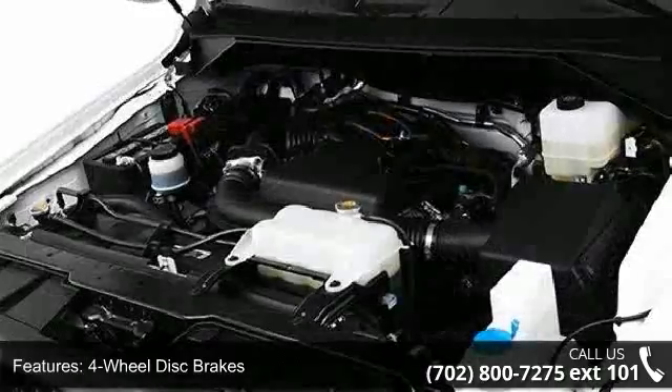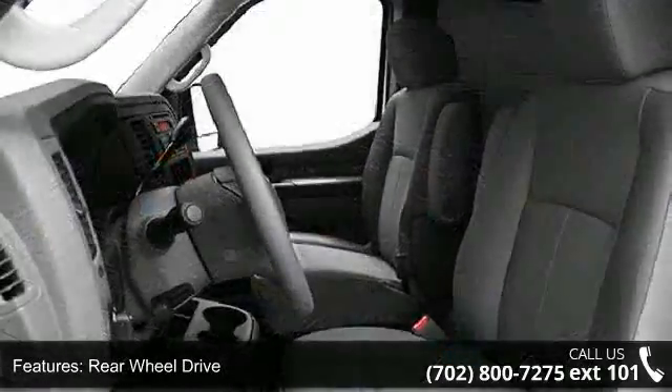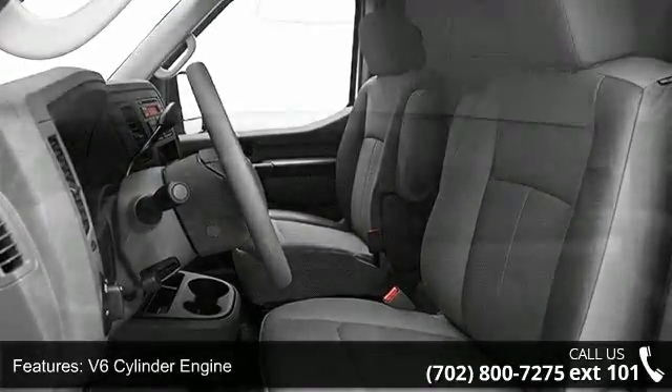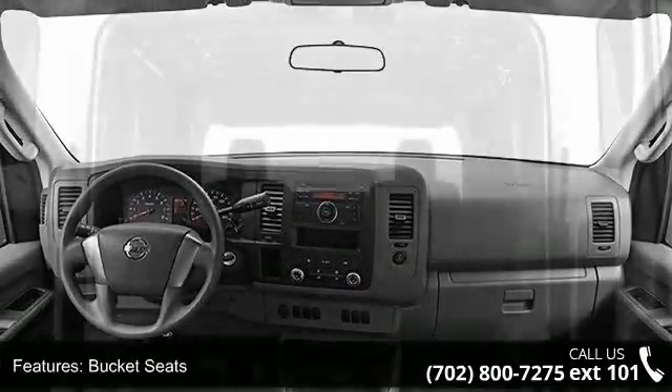Some of the top features included with this vehicle are ABS, four-wheel disc brakes, rear-wheel drive, V6 cylinder engine, gasoline fuel, bucket seats, power steering, adjustable steering wheel, traction control, and power outlet.